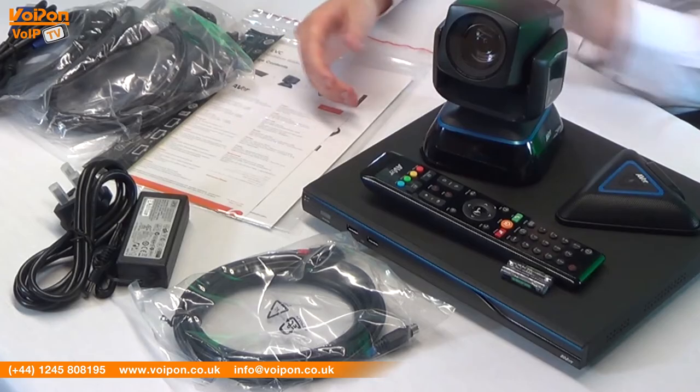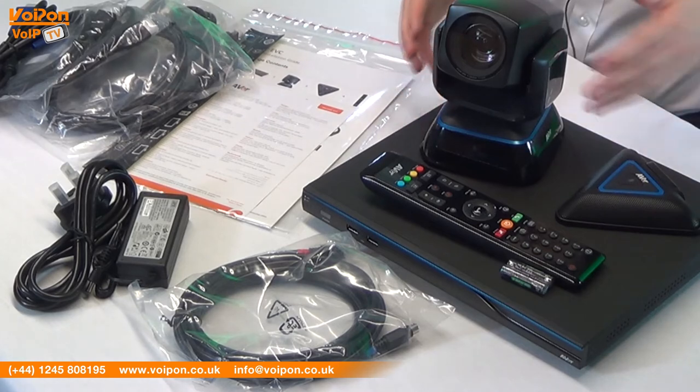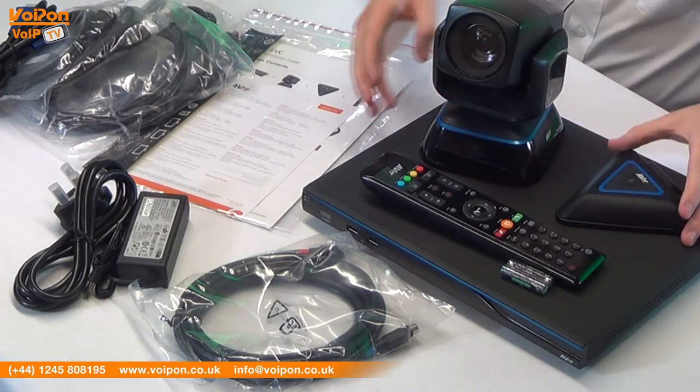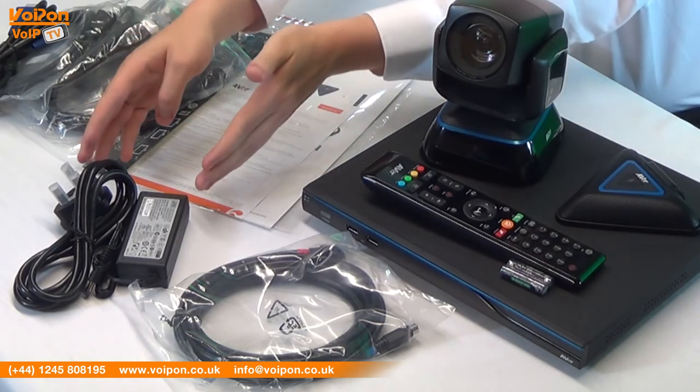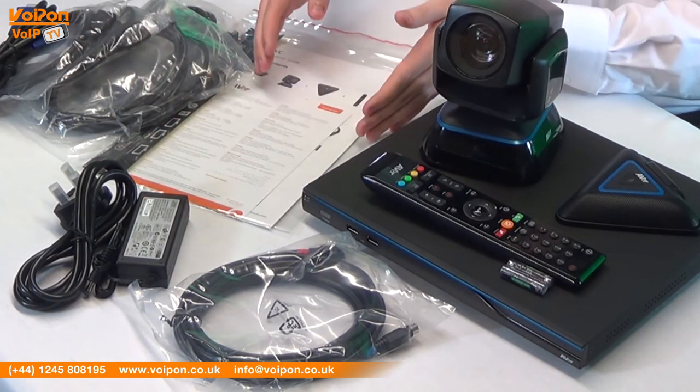Here we have the EVC300 unit: high definition camera, desk microphone with cables, remote control and batteries, power cables, data cables and documentation.